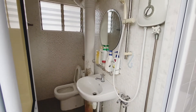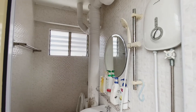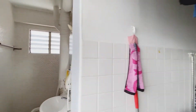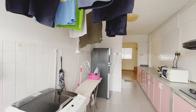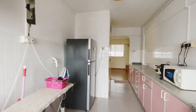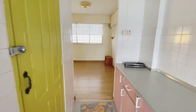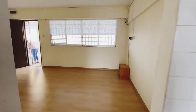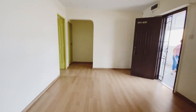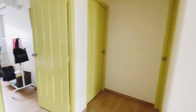Renovations were just done a couple of years back. Very bright, very well ventilated. You can notice this layout is really very efficient — all the bedrooms are tucked in at the corners, no wastage of space at all.